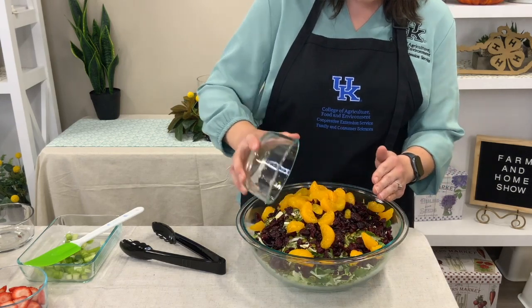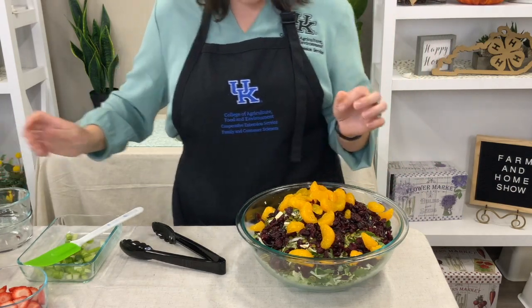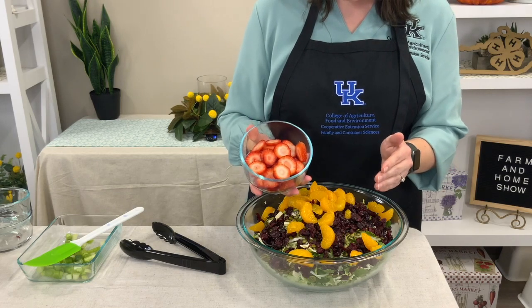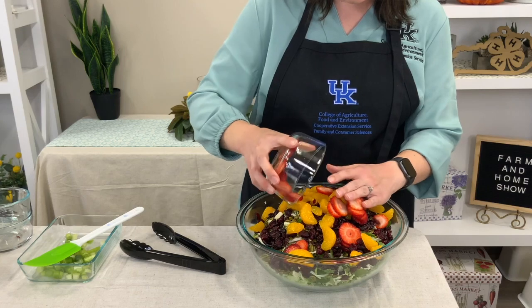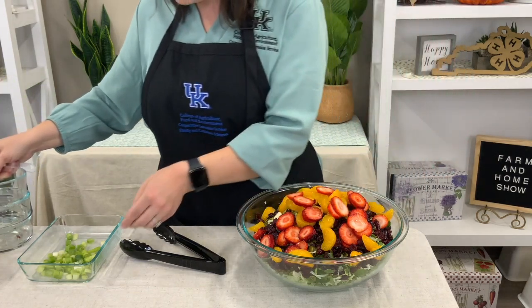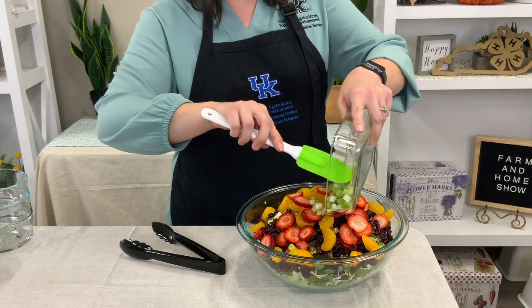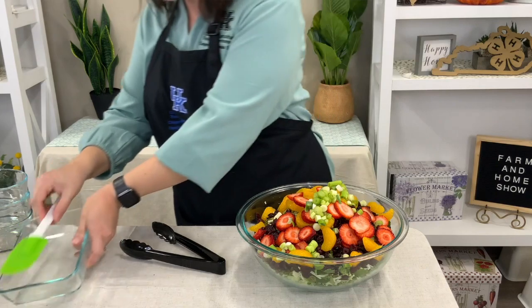The dried cranberries and mandarin oranges are going to add some nice sweetness. We've taken a can of mandarin oranges, drained them, and tossed them on top. Then we've got eight strawberries that we've washed and thinly sliced, and four thinly sliced green onions. Now we're going to give everything a nice toss with our tongs.